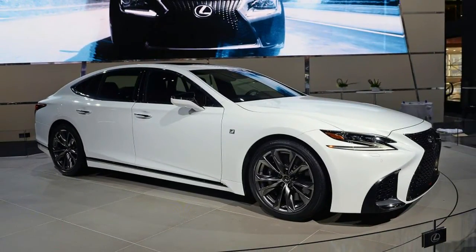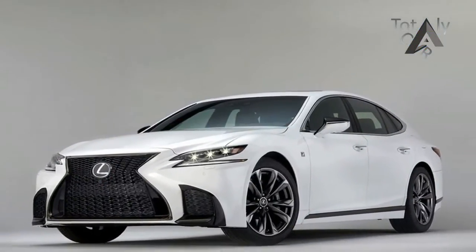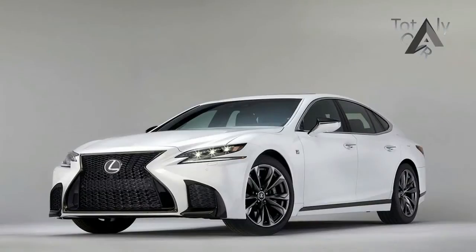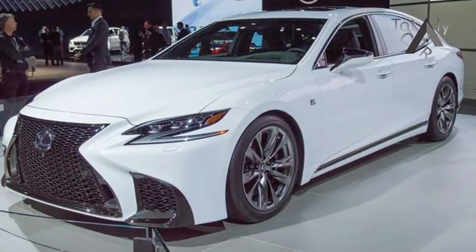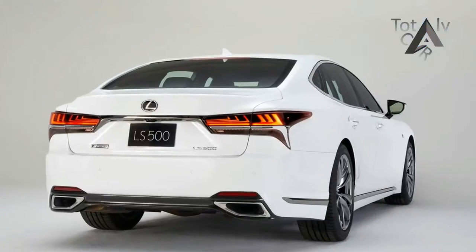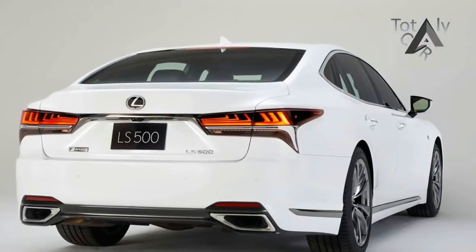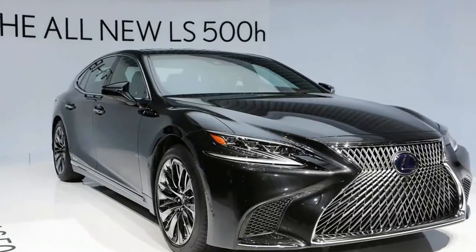The reason for that is that the F-Sport badge doesn't bring much beyond the blacked-out exterior trim and a few special features on the inside. Sure, there are a few chassis tweaks to talk about, but the engine and transmission are as stock as they get. The problem with this is that the F-Sport badge deserves a bit of extra muscle, and it's imperative that Lexus comes up with a way to give Mercedes-Benz and BMW a run for their money in the performance department too.